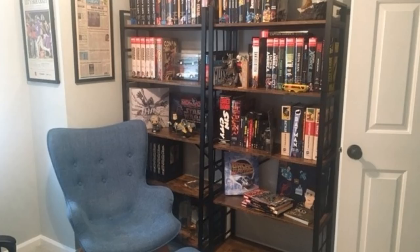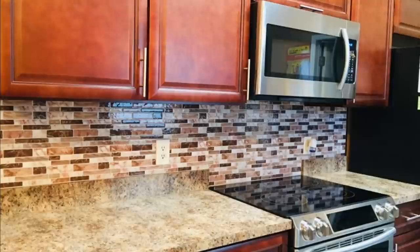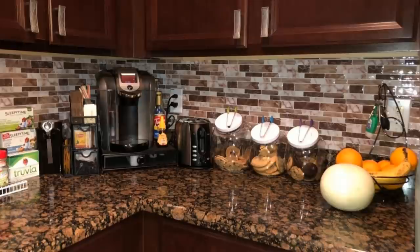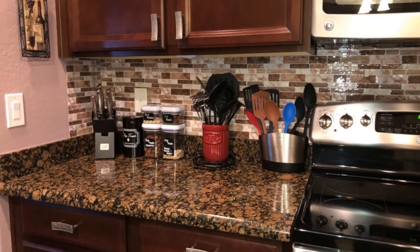Number 15: If your rental kitchen has one of those super basic backsplashes, it might make the space look, well, basic. You probably don't have permission to rip out the entire backsplash and install a new one, but you can cover it up. Get some peel-and-stick backsplash pieces and simply stick them on top of the tiles. These look super realistic and will make you feel like you have a real tile backsplash even though they're just stickers. You'll be able to instantly upgrade your kitchen and make it look exactly how you want it to.